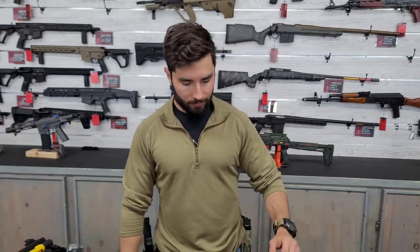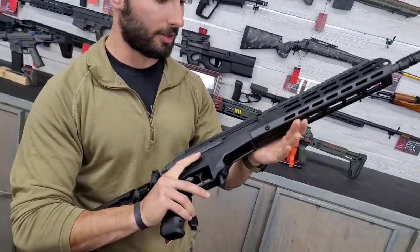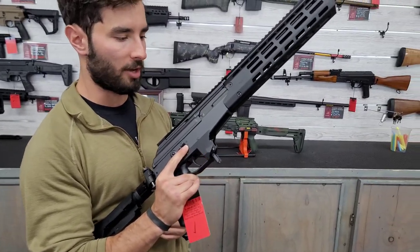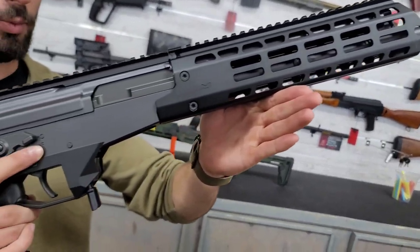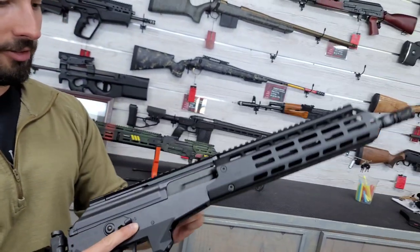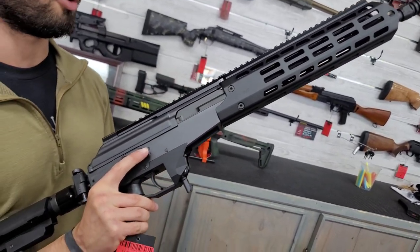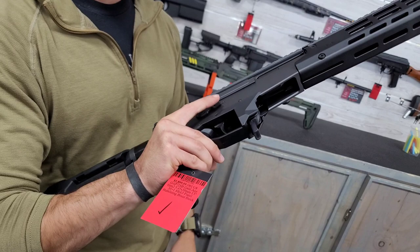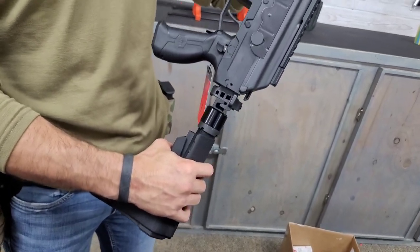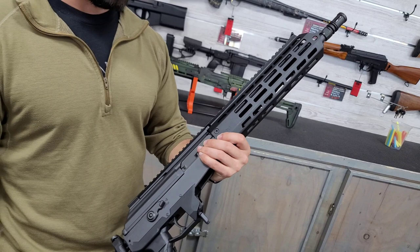Next up is the IWI Galil. IWI makes a fantastic product — the Middle East has been at war for a long time, and that breeds really reliable platforms. This one was developed off the original Galil, which itself was based on the AK platform. This particular model is chambered in 5.45, which you can find pretty much anywhere across the world, making it great for SHTF. It also has a folding brace — great for storage or vehicle operations — and a full-length Picatinny rail on top.